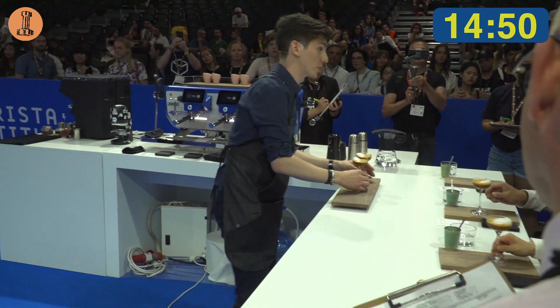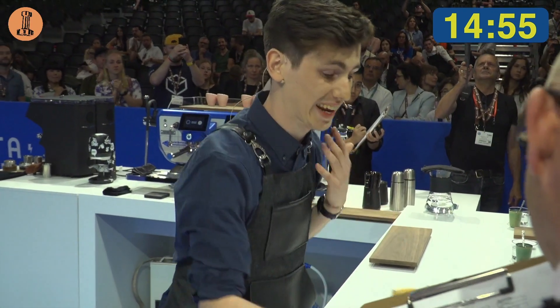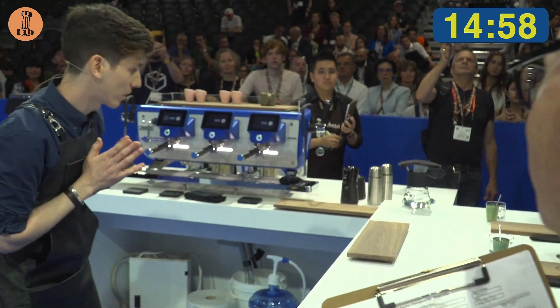As a barista, my role is to unlock the full potential of all coffees. This was just the first experiment and I can't wait to see how many more we can discover. Thank you very much. Time.